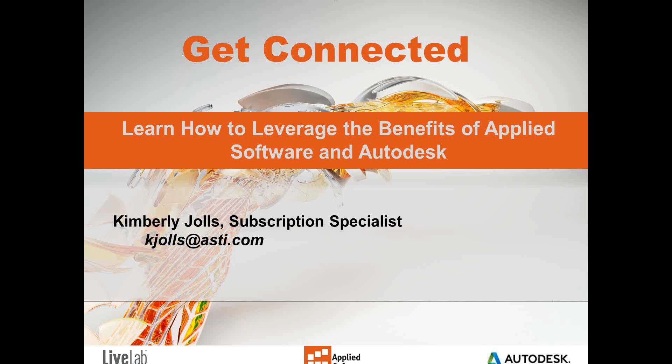Throughout our presentation, we encourage you to interact with us by typing in questions and comments using the questions pane. I will be getting back to each of you who ask questions after the webinar. This webinar is being recorded and will be available to you online on our YouTube channel. Please search LiveLab Learning on Facebook and like our page. When you visit our website, LiveLabLearning.com, there is a complete schedule of upcoming training.